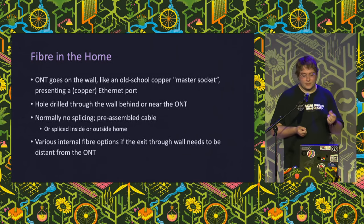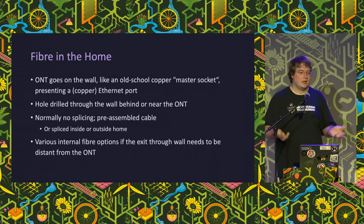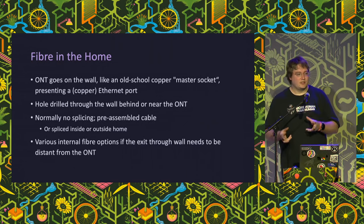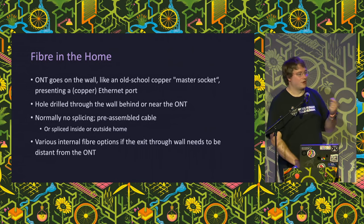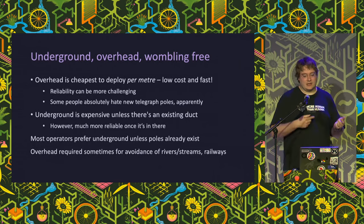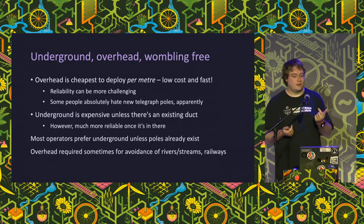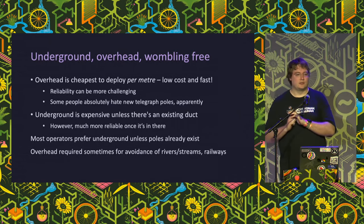Fiber in the home is pretty boring - you get a box on the wall that needs some power, because we don't get power from the exchange over fiber. The typical approach is not to splice anything at the home; everything tends to be pre-connectorized because splices are expensive. There are options for getting fiber into blocks of flats using low-profile fibers. When leaving the house we need to get into the operator's network - either overhead or underground. Overhead is much cheaper to build, but not many operators build new overhead these days because communities do not like having new poles, and it's an easy way to annoy your customer base. Underground is almost always preferred where ducts already exist.